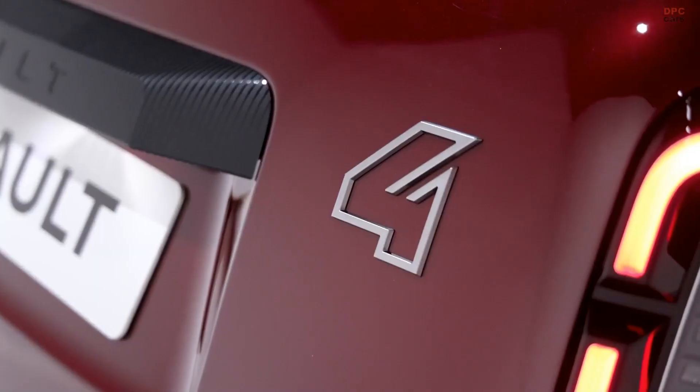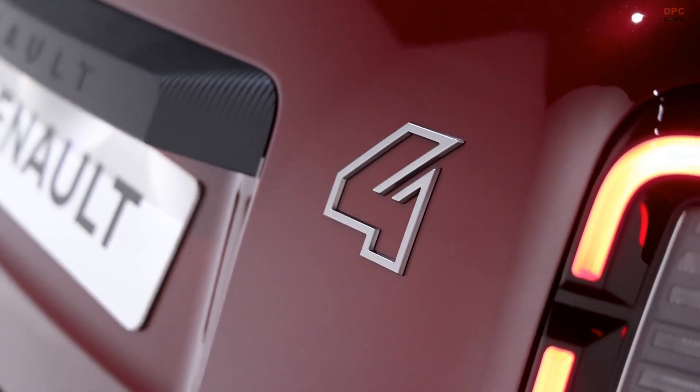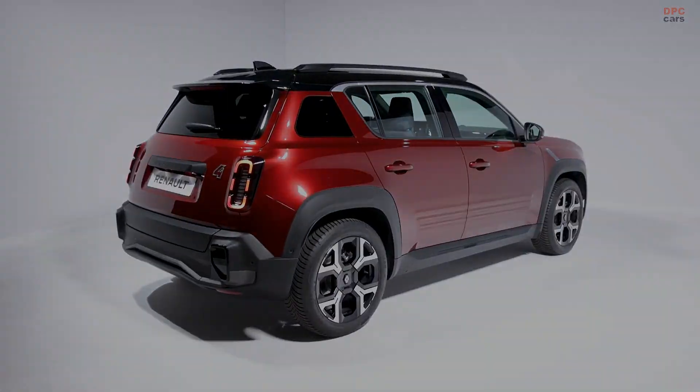The 2025 Renault 4 E-Tech is set to make its debut at the Paris Motor Show and will hit European markets next year, bringing together vintage charm and modern practicality.